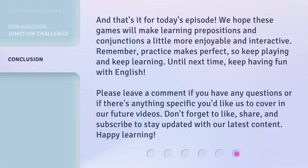And that's it for today's episode. We hope these games will make learning prepositions and conjunctions a little more enjoyable and interactive. Remember, practice makes perfect, so keep playing and keep learning. Until next time, keep having fun with English. Please leave a comment if you have any questions or if there's anything specific you'd like us to cover in our future videos. Don't forget to like, share, and subscribe to stay updated with our latest content. Happy learning!